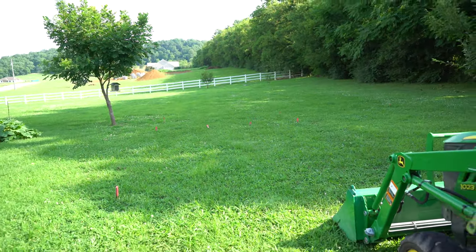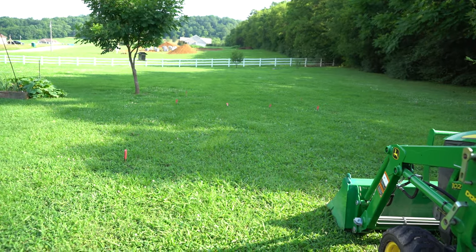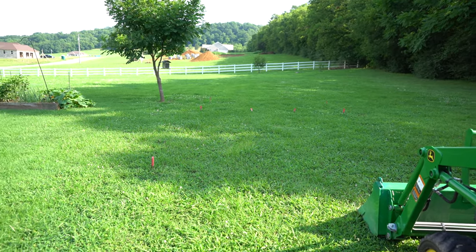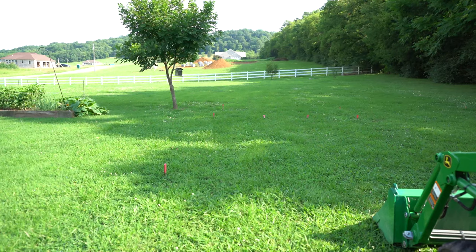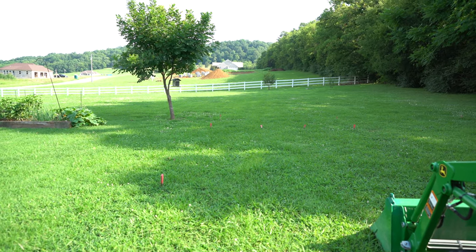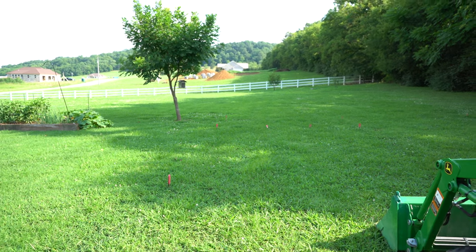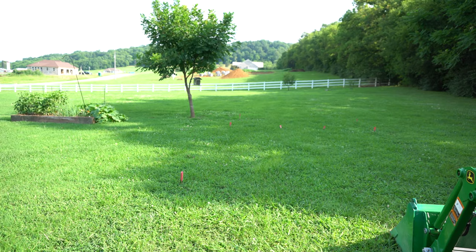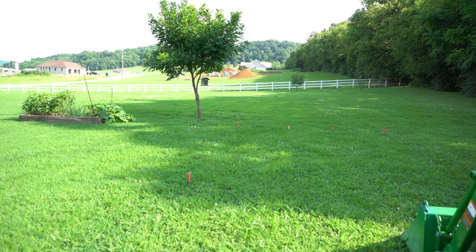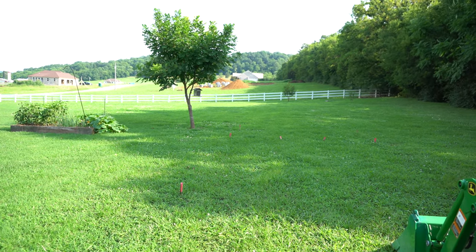I just wanted to give you a briefing on why you should think about how you're orienting your greenhouse. This greenhouse is going to be facing south. You'll have six mil double wall polycarbonate, and that will be on the roof and then on three sides. The whole 22 feet length of the greenhouse will have the polycarbonate on the roof, and going back 16 feet on the sides will all be polycarbonate.